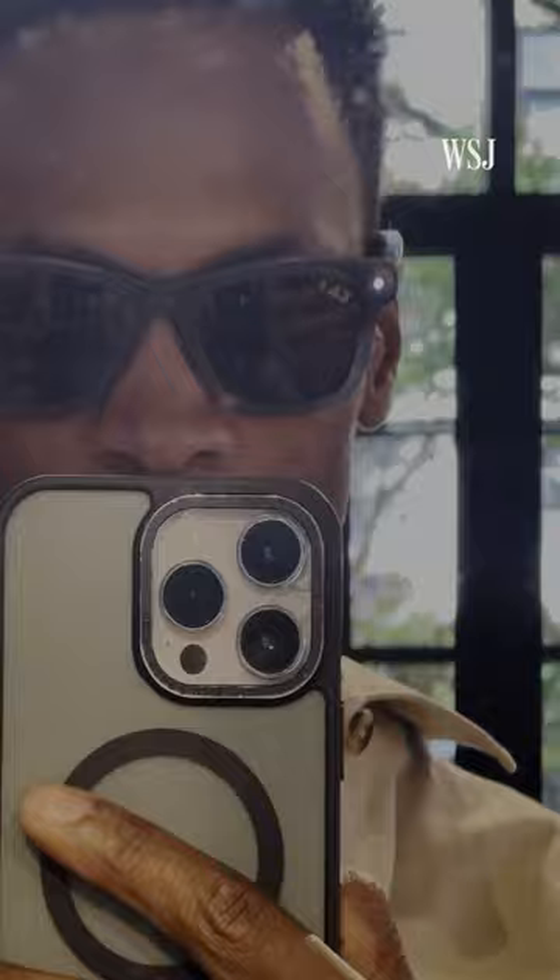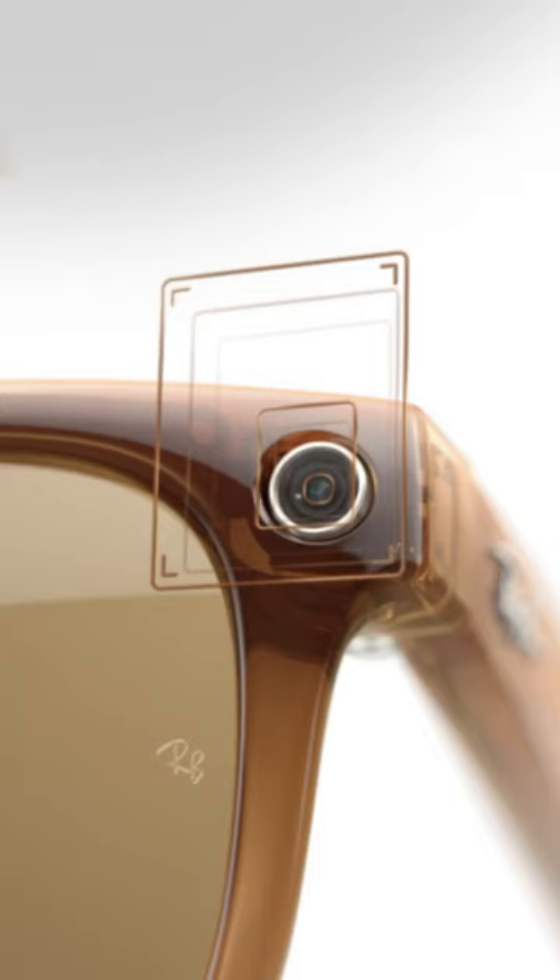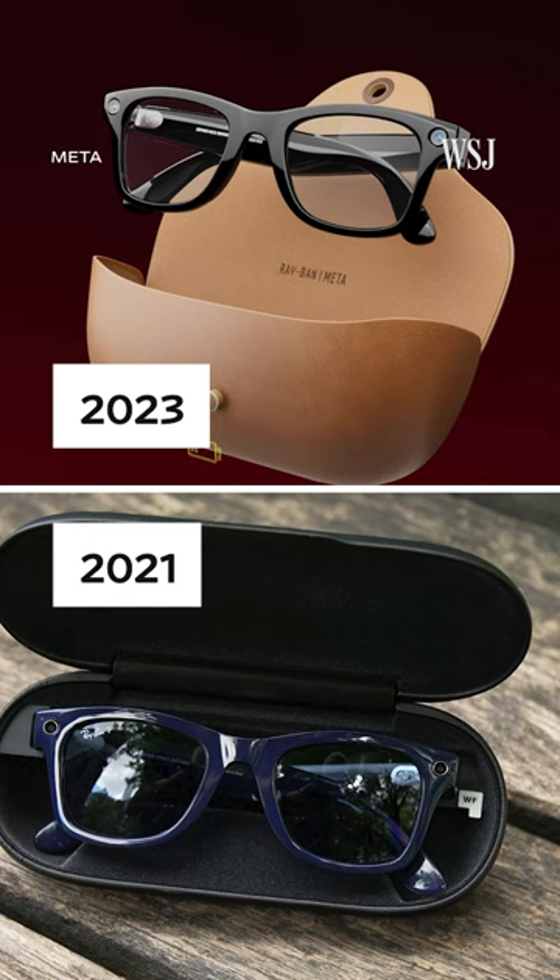This LED light blinks so people know you're recording. Meta also says it improved the camera from the old version, and the charging case is less bulky than before — it looks more like a regular Ray-Bans case. Meta also tweaked the speakers so it's harder for people around you to hear what you're listening to.